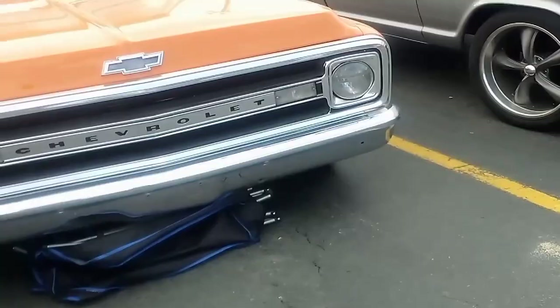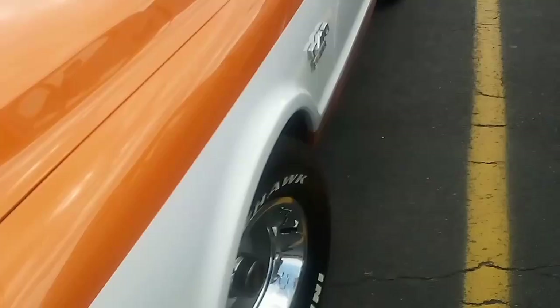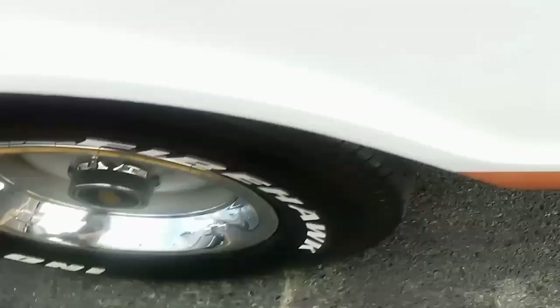I guess my battery is starting to get low on my phone. '70 C10, factory big block, power steering, power brakes — it's a nice truck. Hey, it's got those beauty rings like I have with the Chevy bow tie. I just can't remember where I got those beauty rings.